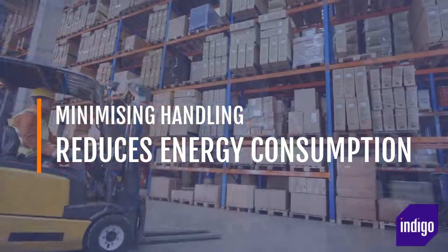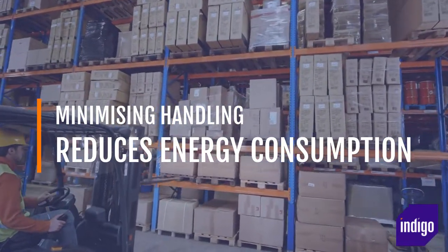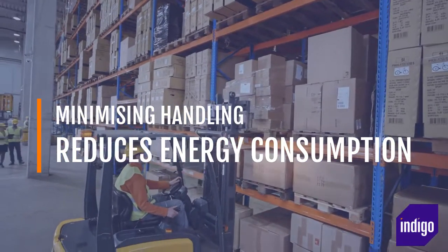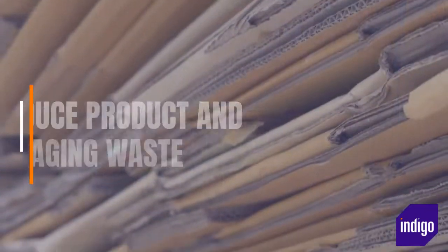A WMS can also identify wasteful forklift travel patterns and help you switch to shorter, more efficient routes. Every time your materials handling costs are optimized by the WMS, it creates an opportunity to reduce energy consumption and reduce product and packaging waste.